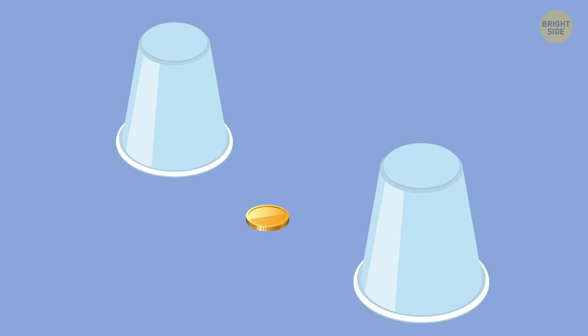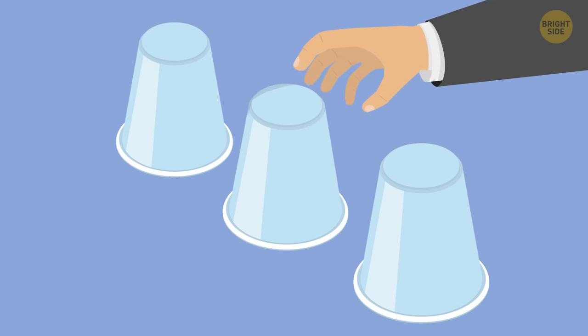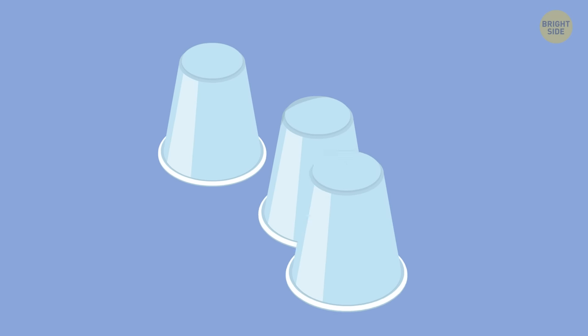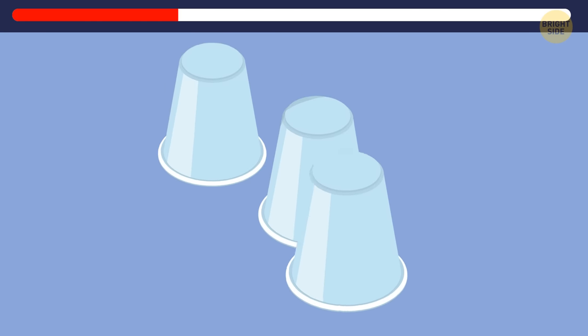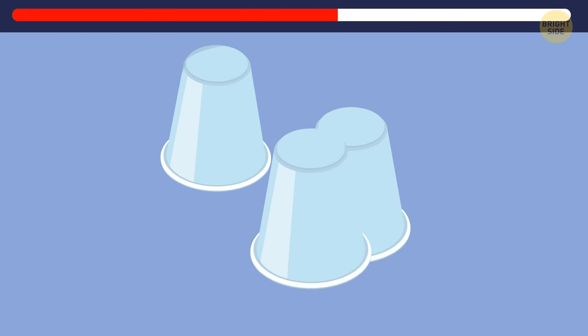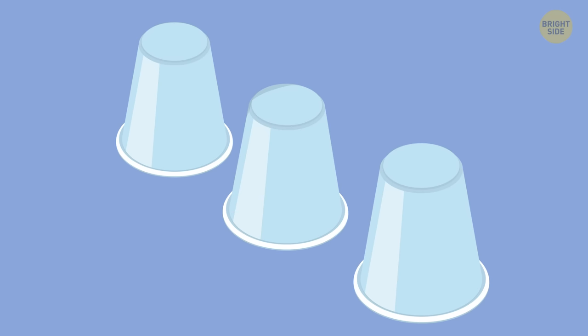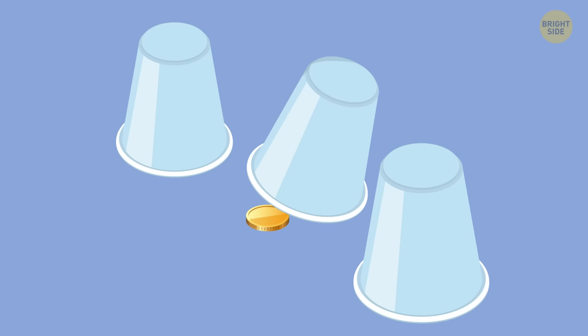Let's now test how attentive you are. Here's a coin and three cups. I'll put the coin here in the middle cup. Your task is to watch the coin and then tell me where it is. Ready? Go! So, where is the coin? It's here. Did you get it right?